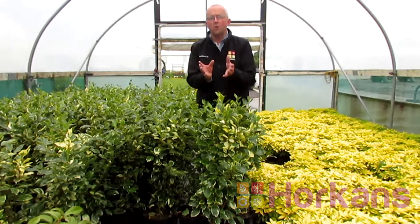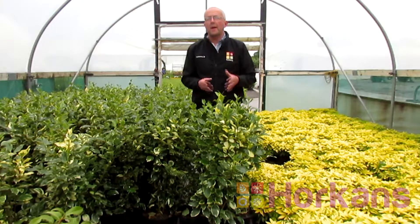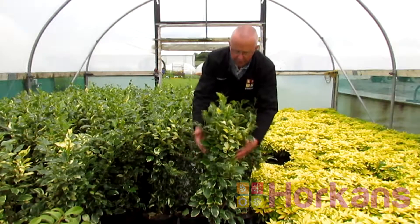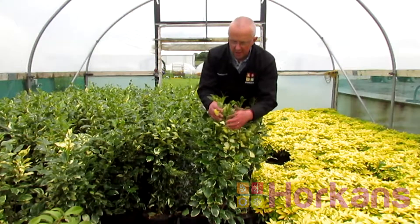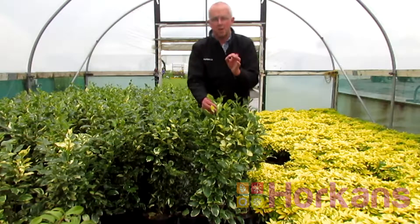It's evergreen, retains its foliage 12 months of the year, it's easy to grow and most importantly it's easy to trim and maintain. Look at the beautiful bright variegated foliage — shades of cream and yellow and beautiful variegation which it holds 12 months of the year.